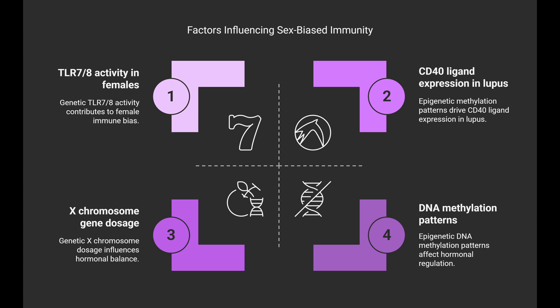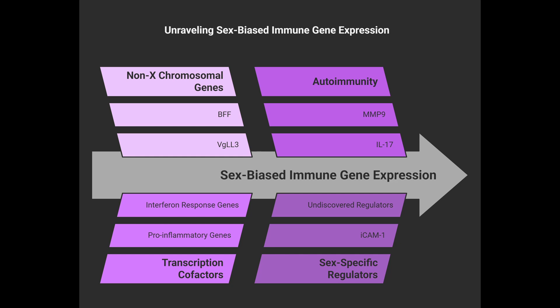Some immune-related genes on other chromosomes also show different expression levels between sexes, seemingly independent of hormonal control or X-chromosome location. VGLL3 is one example — a transcription cofactor more active in female skin that switches on pro-inflammatory and interferon response genes, and has been linked to autoimmunity. Others like BAFF, MMP9, IL-17 itself, and ICAM-1 sometimes show higher expression in female-biased autoimmune conditions, suggesting sex-specific regulators of inflammation in HS that we're still discovering.